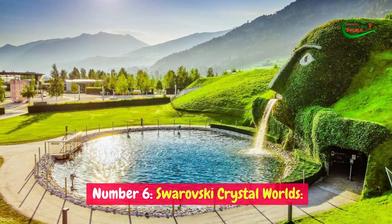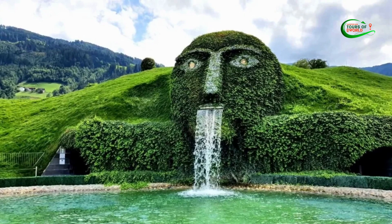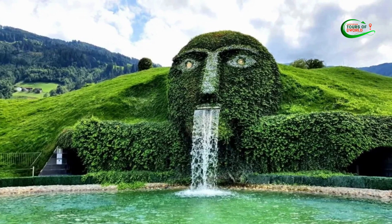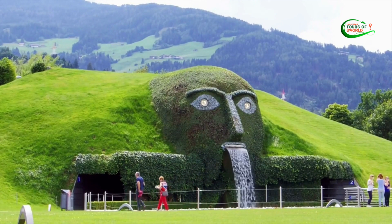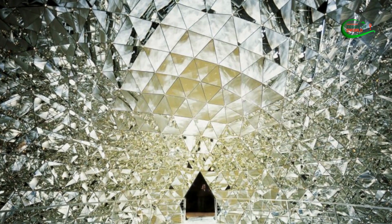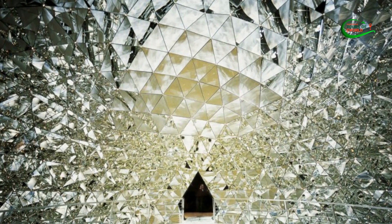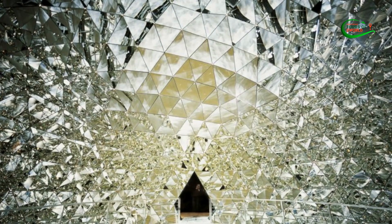Number 6: Swarovski Crystal Worlds. Located just a short drive from Innsbruck, Austria, Swarovski Crystal Worlds is a captivating and enchanting art and cultural complex that offers a unique and immersive experience. Created by the renowned crystal manufacturer Swarovski, this attraction is a mesmerizing blend of art, innovation, and dazzling beauty.